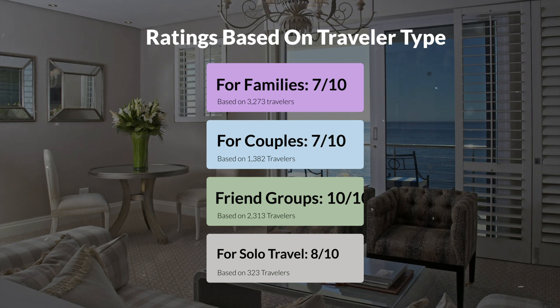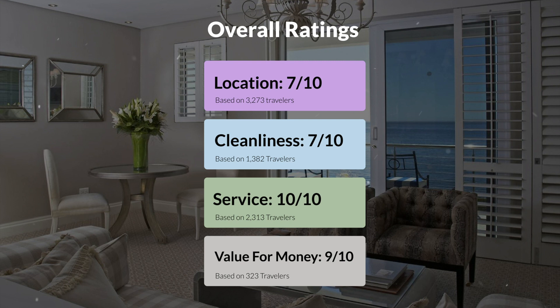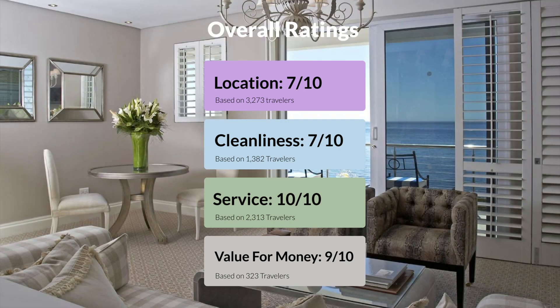Here are our overall ratings for this hotel. Location, 7 out of 10. Cleanliness, 7 out of 10. Service, 10 out of 10. Value for money, 9 out of 10.